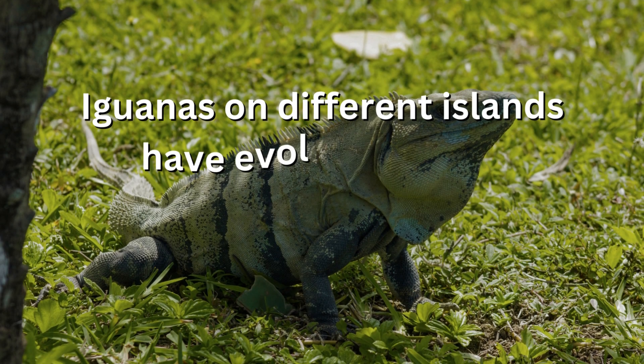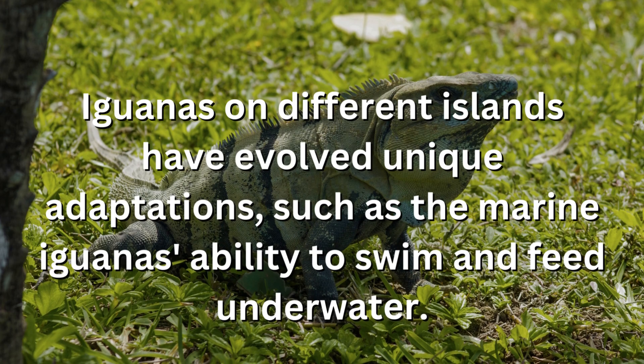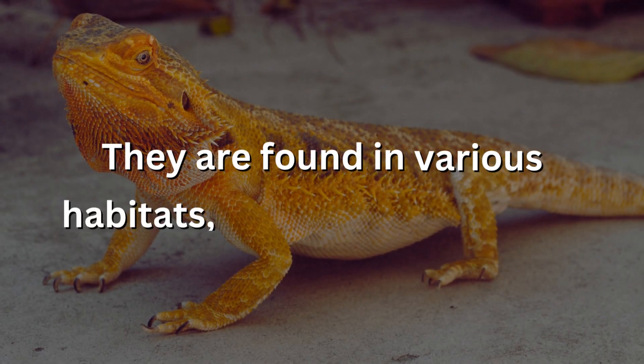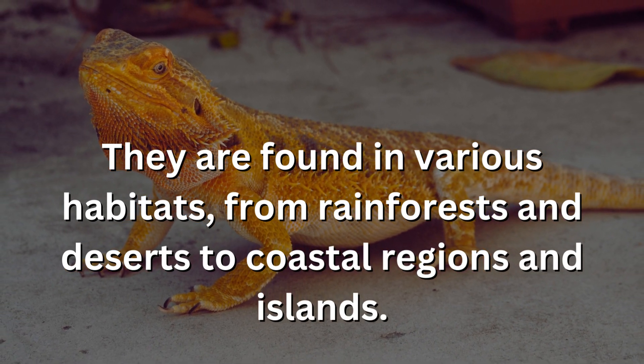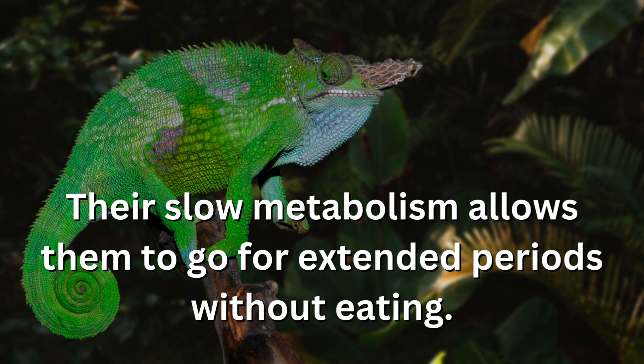Iguanas on different islands have evolved unique adaptations, such as the marine iguana's ability to swim and feed underwater. They are found in various habitats, from rainforests and deserts to coastal regions and islands. Their slow metabolism allows them to go for extended periods without eating.